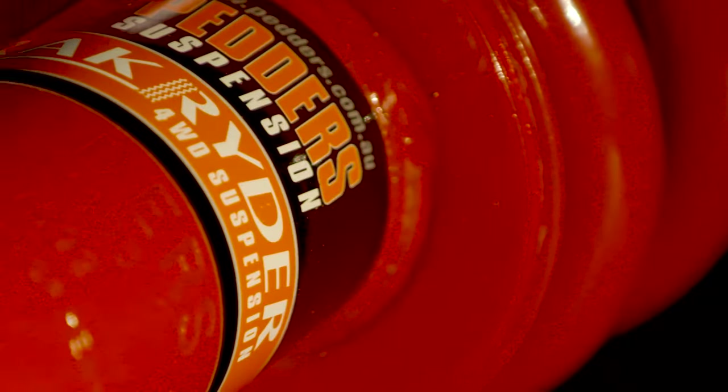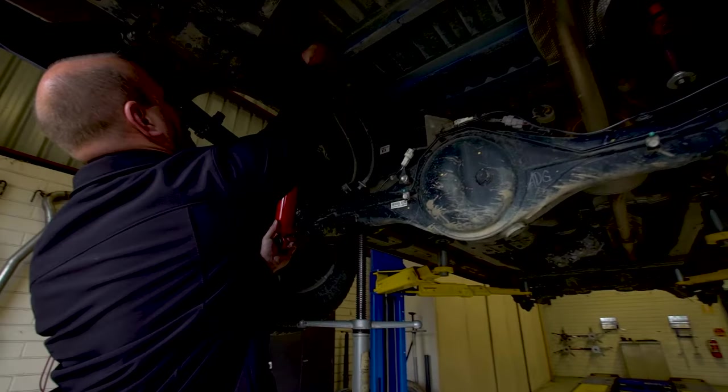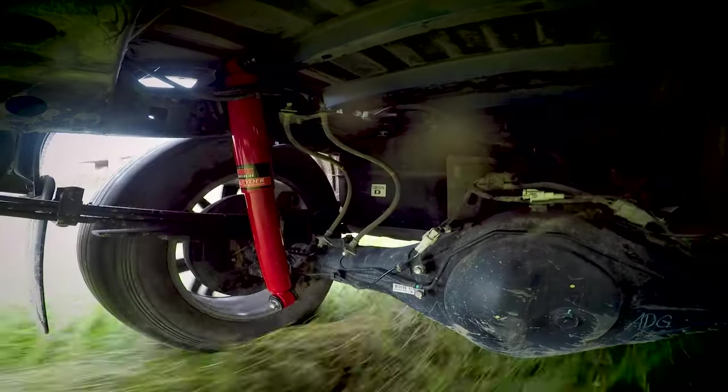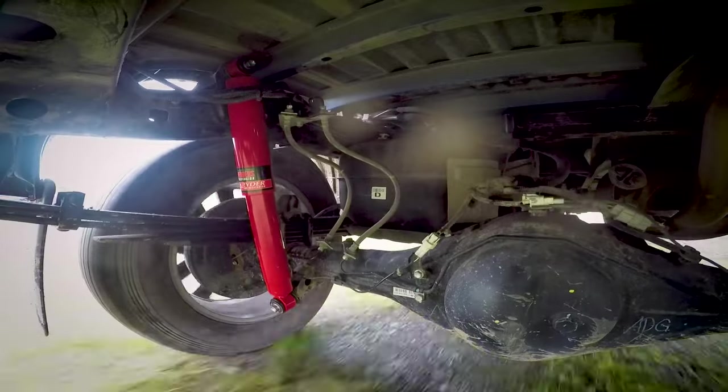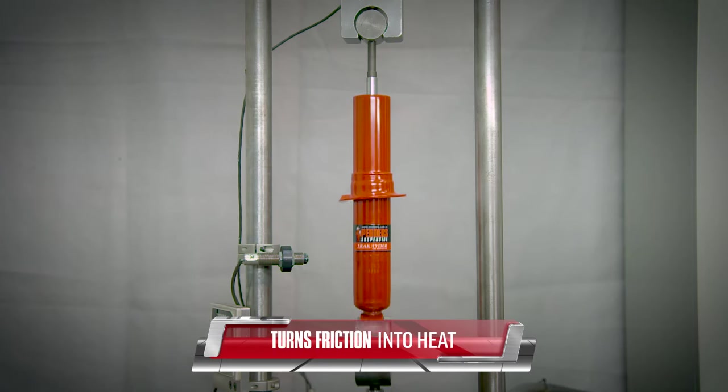Before we get too technical, let's go over some basics. Shock absorbers are mounted alongside or inside the spring at each corner of the vehicle. Their job is to provide resistance to the movement of the spring. It does this by absorbing the energy of the compressing spring and turning it into heat.